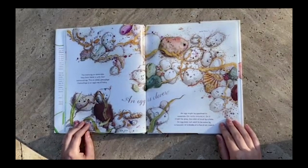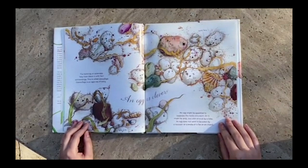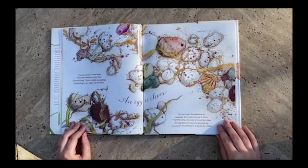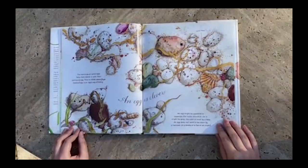An egg is clever. The markings on some eggs help them blend in with their surroundings. This is called camouflage. Camouflage is an egg's way of hiding. An egg might be speckled to resemble the rocks around it, or it might be gray, the color of mud by a lake. An egg does not want to be eaten by a raccoon or a snake or a fox or an insect.